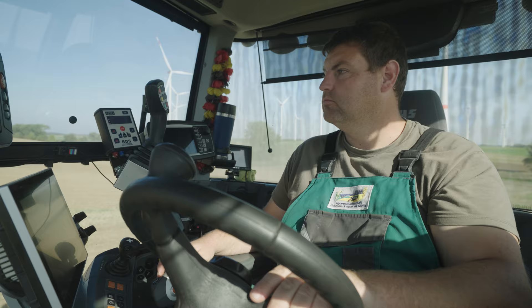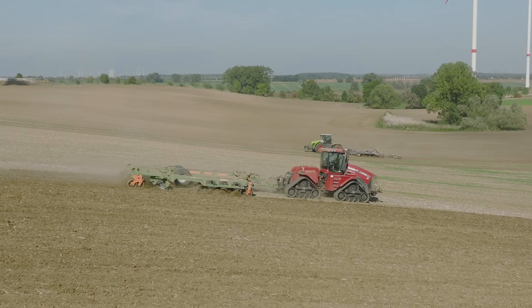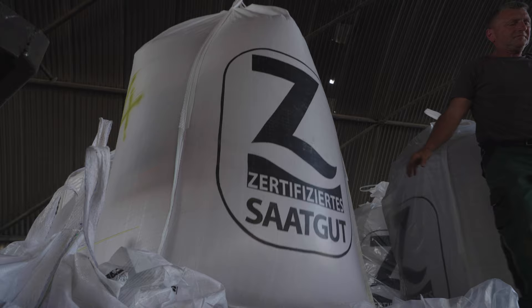For farmers, the choice of seed is the basis for a good harvest later on. For this video we visited a modern arable farm as they were sowing winter cereals. While we were there we also looked into certified seed.